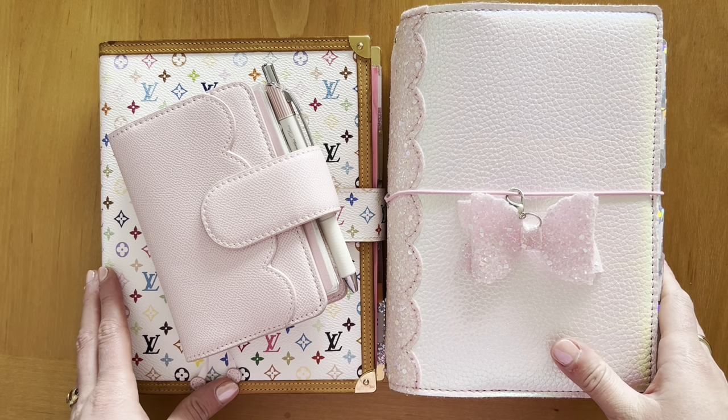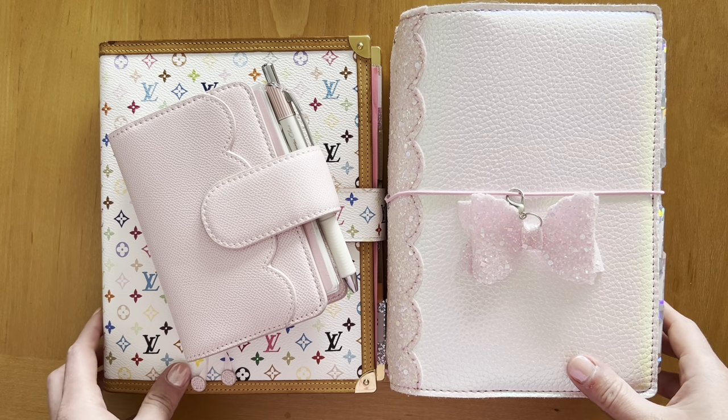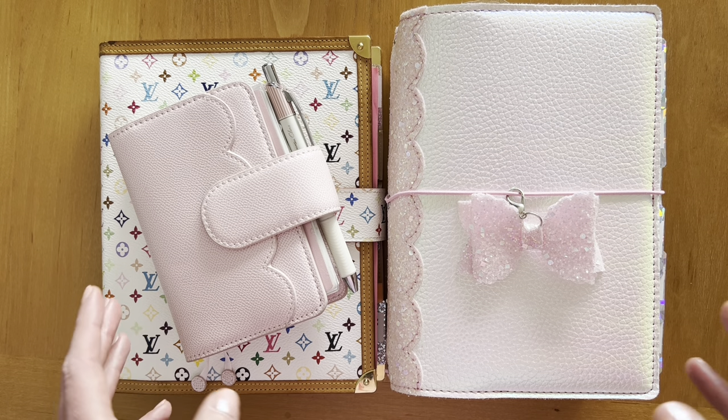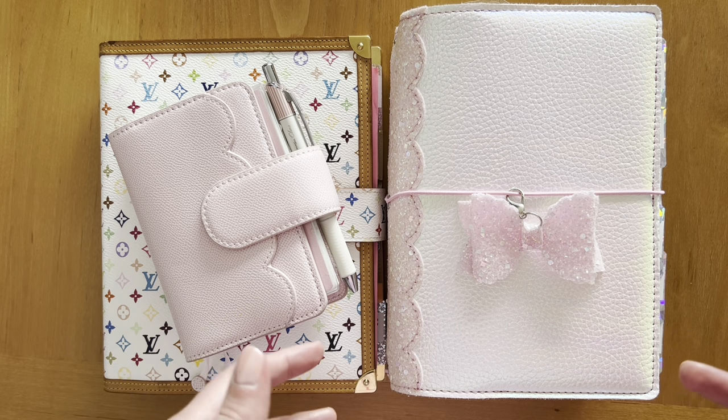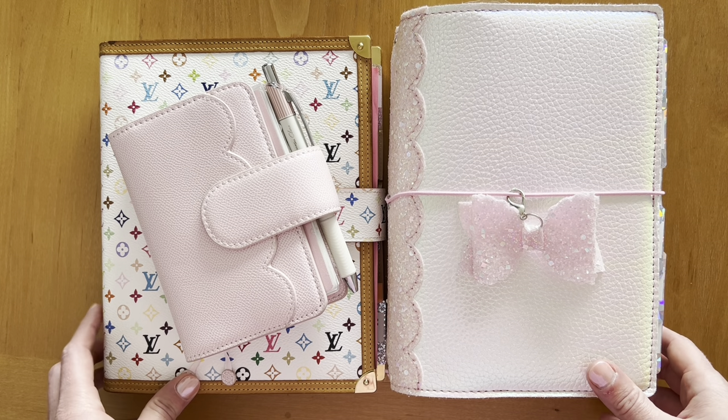Hi friends, it's Elle here from Elle Plans. Welcome to my YouTube channel. Today I thought I would do a mid-year check-in as we're in July now of 2024, and let you know what's working, what isn't working, and what I'll be changing for the last half of the year. So buckle up, let's go.